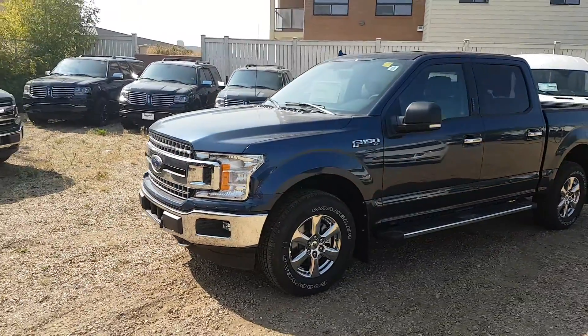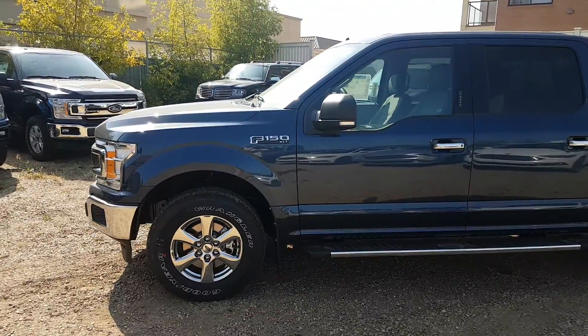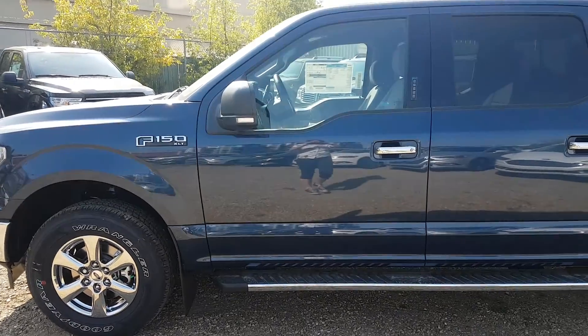The XTR package gives it some chrome highlights on the wheels, the bumper, and the running boards. This truck is available today at 11420 107th Ave Northwest in Edmonton, Alberta. Let's take a look inside.